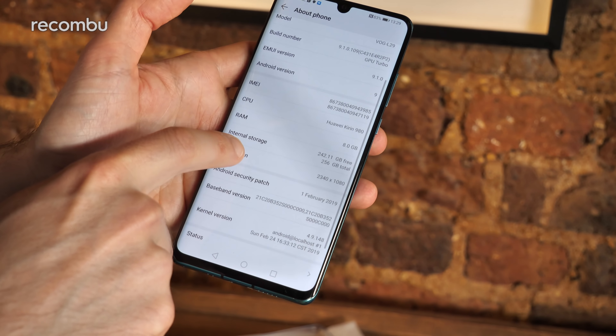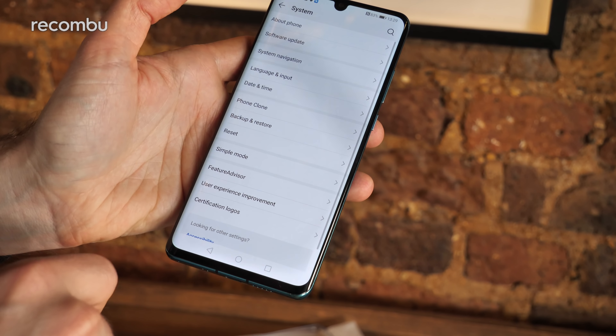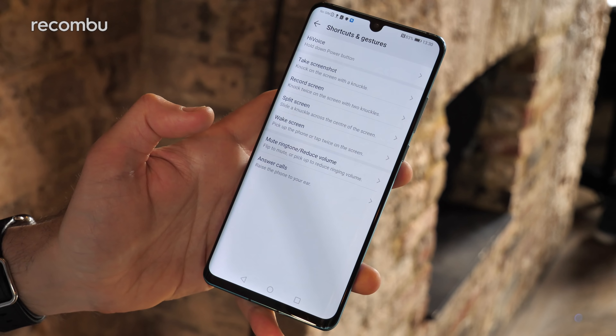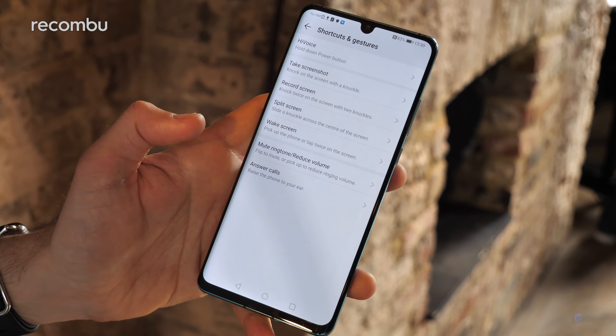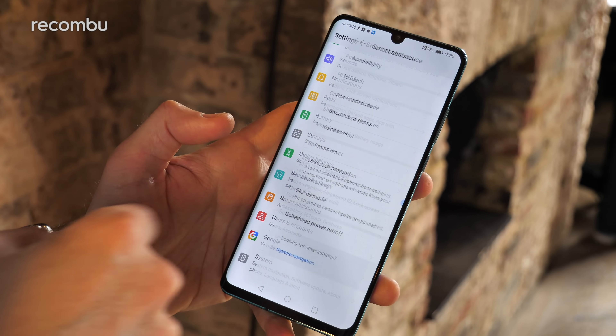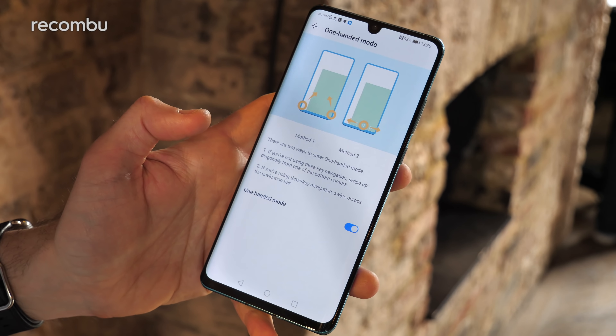It's HDR-ready as you'd expect, so the likes of Netflix will stream with great contrast and realistic colors. It has a 19.5:9 aspect ratio. The notch has been scaled back from last year's P20 Pro — it's just a small dewdrop notch, barely noticeable at the top, and you can mask it from view in the settings if you like.